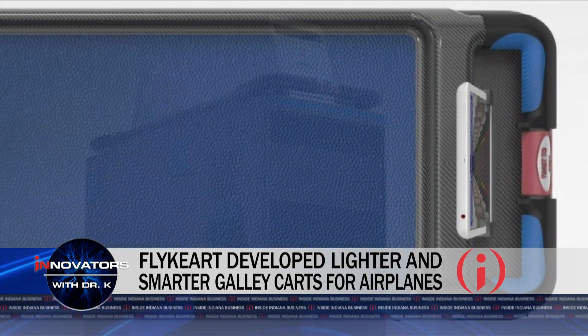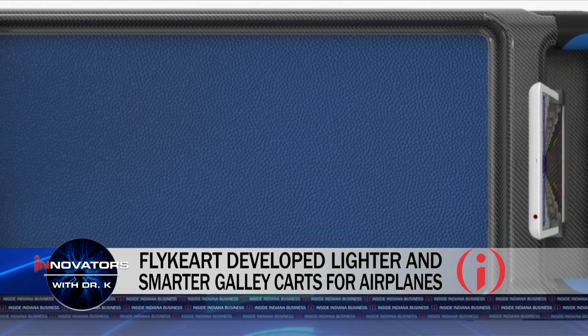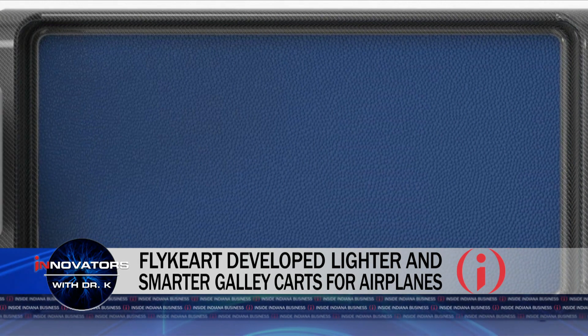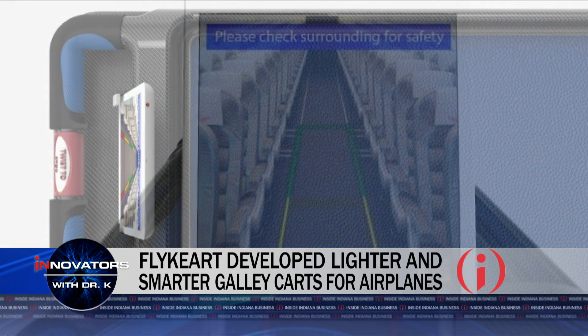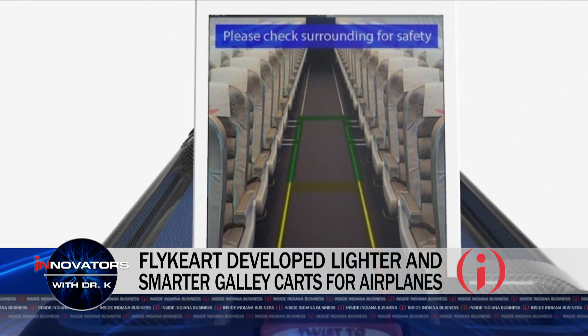So what's the specific problem you're solving? The problem we're solving is aircraft weight. Airlines are currently overspending millions and millions of dollars because airplane food carts are so heavy and inefficient.